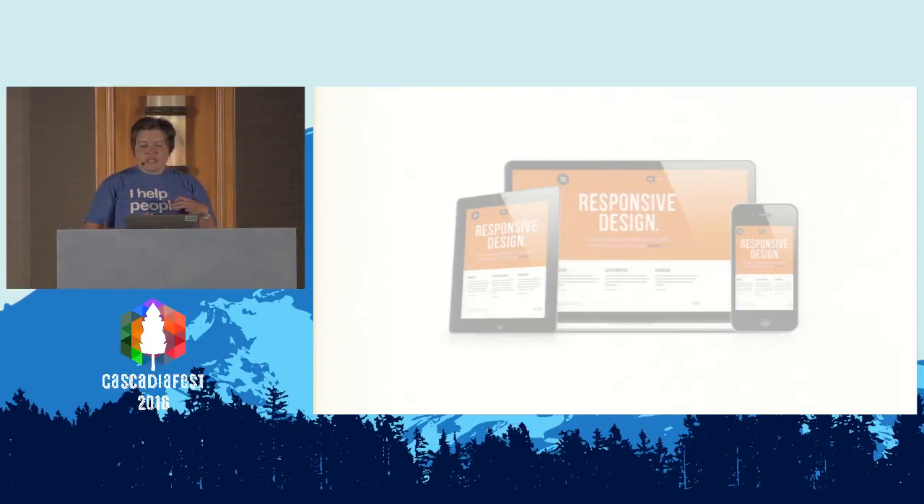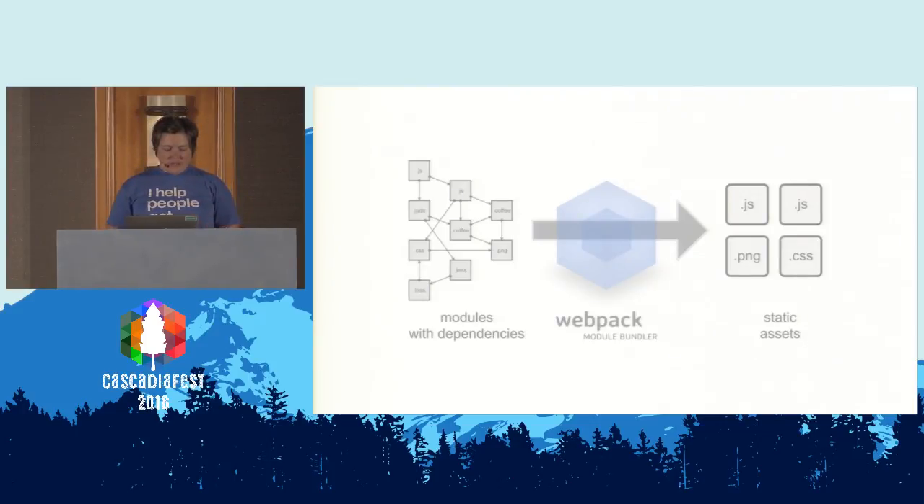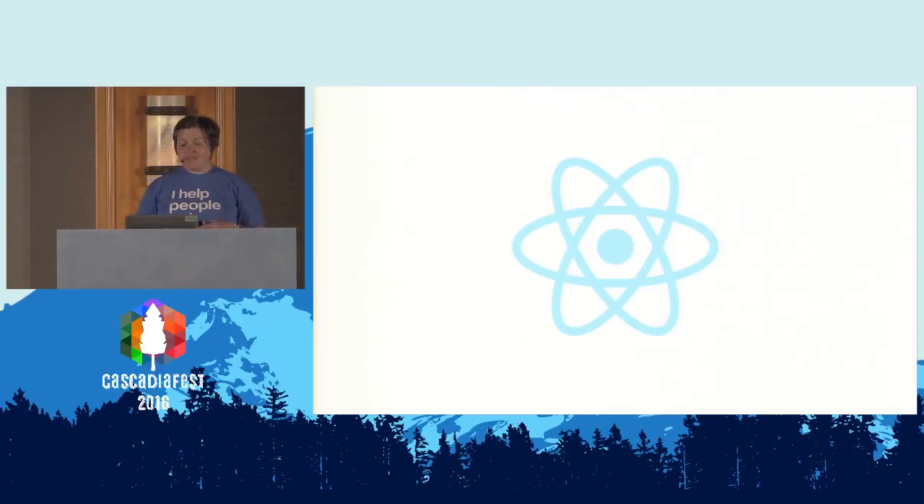When devices with tiny screens first came out, we didn't have any shared understanding of how to deal with them. It wasn't until 2010 when Ethan Marcotte gave us a name for that in responsive web design. The first commit to Webpack wasn't until 2012. And we'd have to wait until 2013 before we saw two Facebook engineers get up on stage at JSConf in Florida and basically get laughed off the stage for suggesting that we might put XML in our JavaScript. It took another couple years before we realized, oh, maybe that's not such a terrible idea after all.